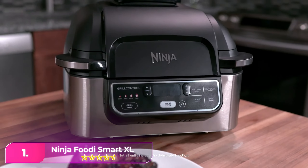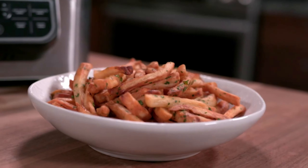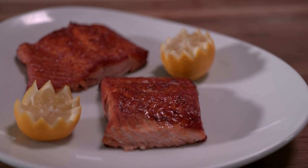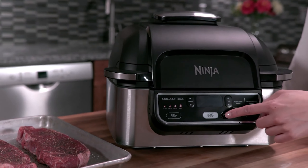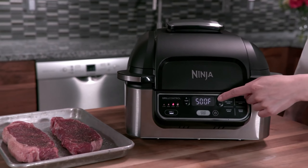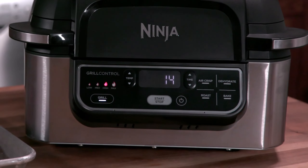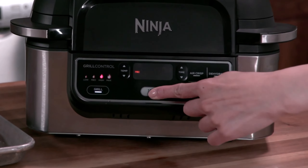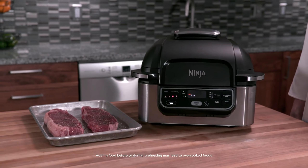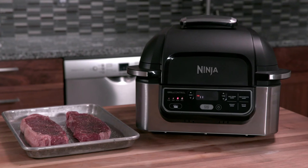Number one: the Ninja Foodi 5-in-1 Indoor Grill. The Ninja Foodi offers powerful cooking functions in a simple unit. It's fairly basic yet offers exactly what many households need, with five no-frills cooking functions: air fry, grill, roast, bake, and dehydrate. This unit comes with all the useful extras, including a 10-inch by 10-inch grill grate, an air fryer crisper basket, and a cooking pot — all dishwasher safe.